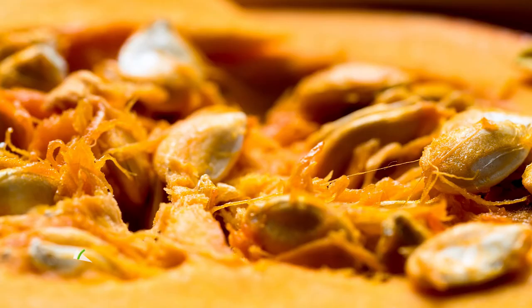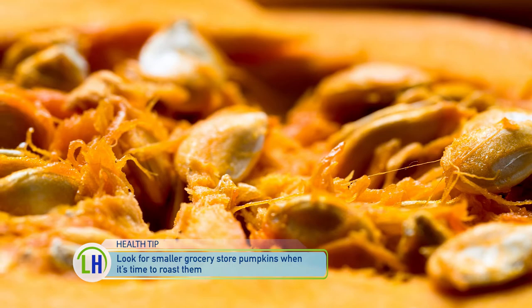Can we eat both the flesh and the seeds? You can't roast the jack-o-lanterns — the really big ones you're going to carve. But if you find smaller pumpkins at the grocery store, those are ideal for roasting. You can literally puree the flesh, just as you would find in a can, and make that at home to use in different recipes.